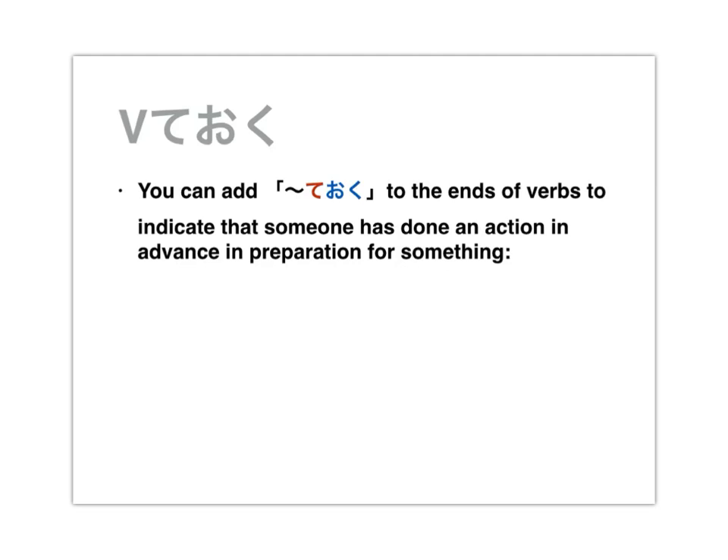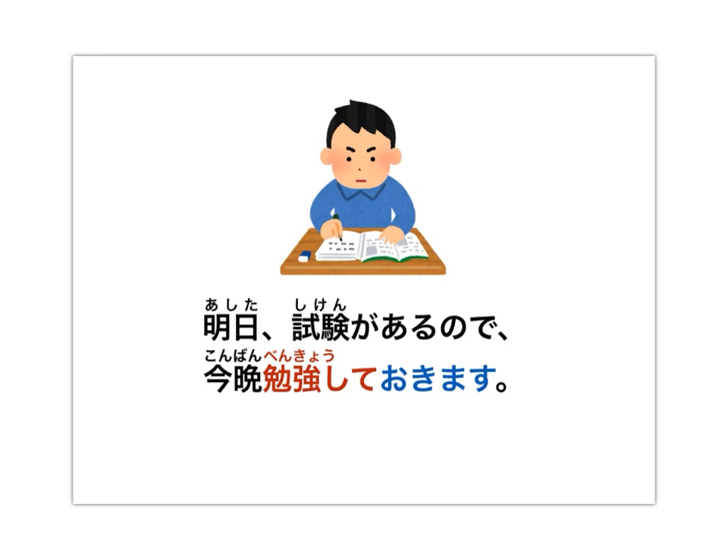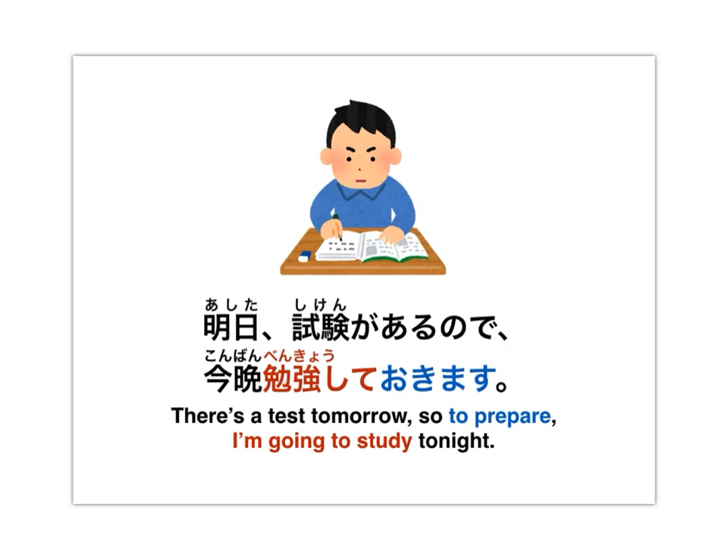Pretty simple — just put the verb into its te form and add おく to the end. Let's look at an example: 明日、試験があるので、今晩、勉強しておきます。 We can understand this to mean: there's a test tomorrow, so to prepare, I'm going to study tonight.